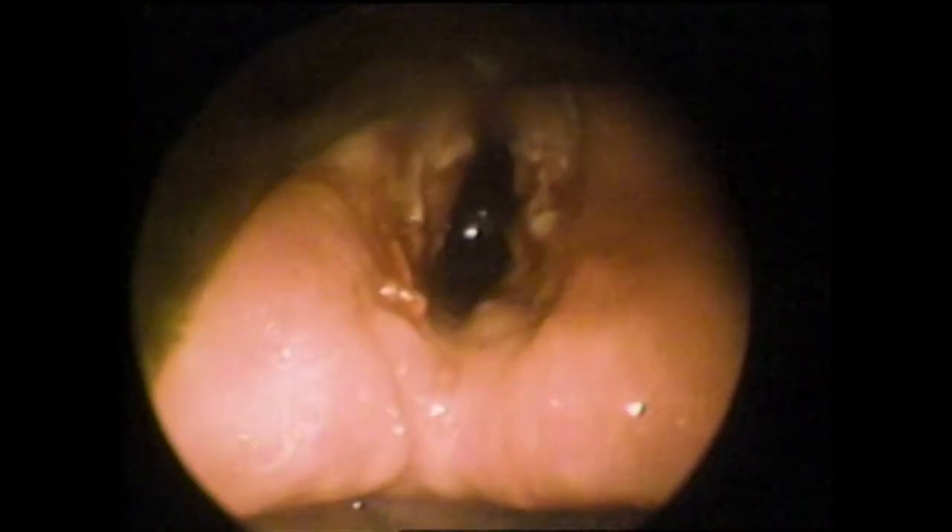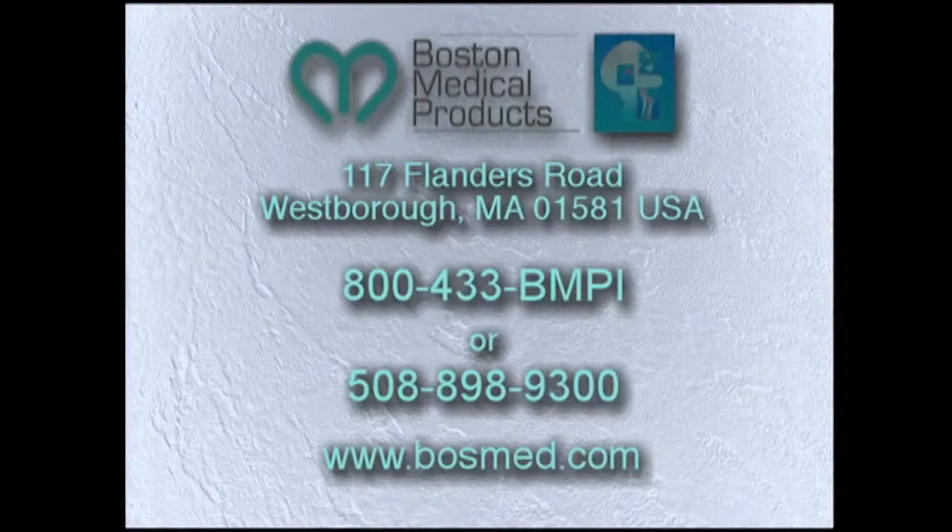A second laryngoscopy demonstrates a widely patent subglottis. For more information about this product, please contact Boston Medical Products at 1-800-433-BMPI, outside the continental U.S. at 508-898-9300, or visit our website at www.bossmed.com.